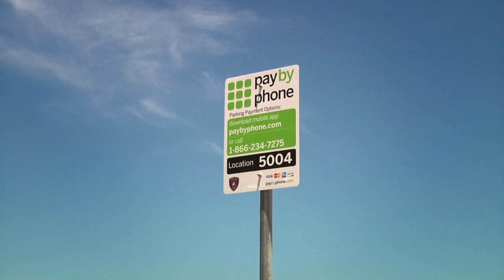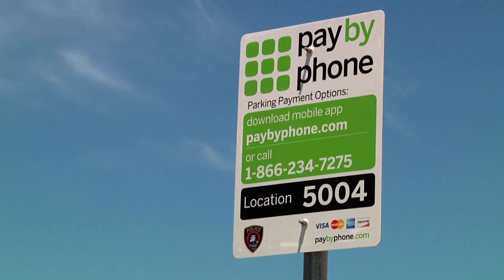New users will be guided through a quick and easy registration process. Existing users will be prompted to enter the four digit location number and parking time required.